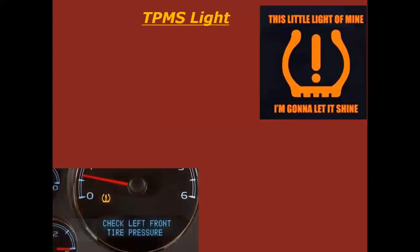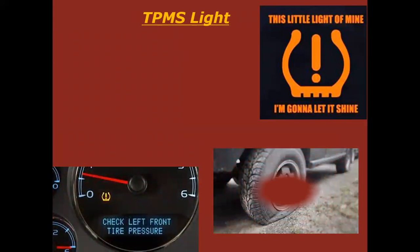TPMS light — that stands for tire pressure monitoring system. Remember, a TPMS light doesn't necessarily mean your tire is flat. It means your sensor is either detecting too-low pressure, or your sensor is not sending a signal to your computer, causing it to kick that light on because it doesn't see all four sensors.